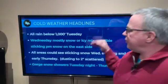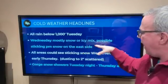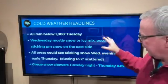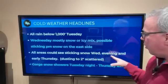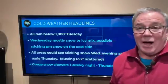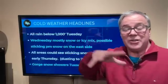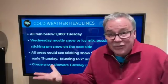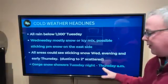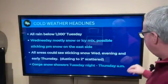Some headlines: all rain below a thousand feet on Tuesday. Wednesday will be mostly snow or an icy mix. As east winds come in, maybe the afternoon hours see the east side slip down to freezing with some sticking snow. All areas could see sticking snow — scattered activity, a dusting to two inches — Wednesday evening through Thursday morning. Some forecast models were showing a pretty good snow band Wednesday evening that was fairly widespread, covering a lot of us with at least a dusting. Gorge snow showers become possible Tuesday night through Thursday morning — there'd be some decent areas in the gorge to pick up at least some snow on the ground, including Hood River.